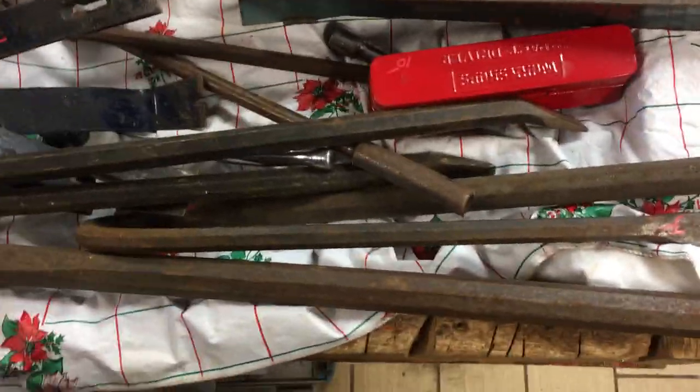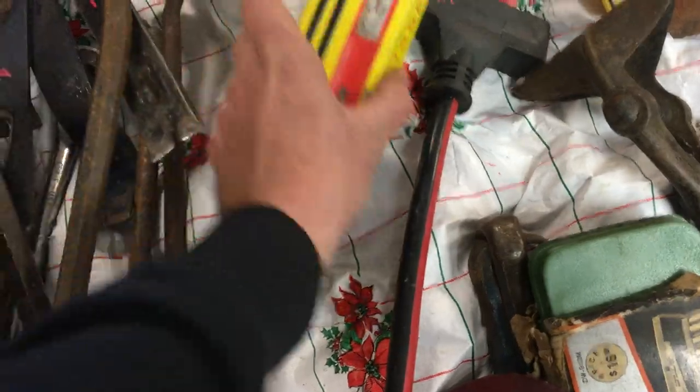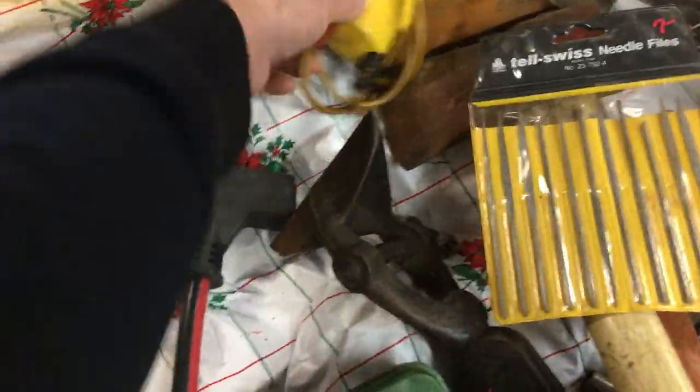Pry bars, $2.25 each. Crowbar, $3.50. Another crowbar, $3.50. Pry bar, $3. $5 on the Bonnie set of sockets. Impact driver set is $10. Wiggy — this one is $15, and there's another wiggy over here that is $10.